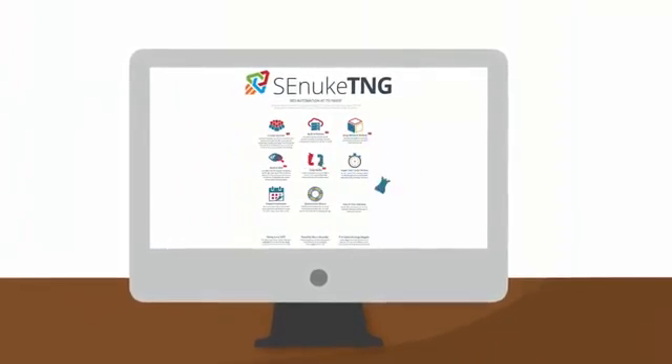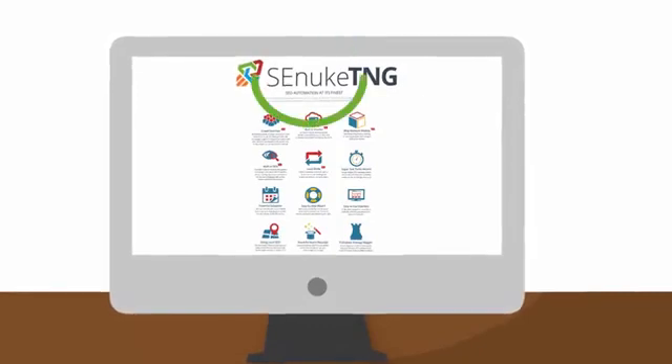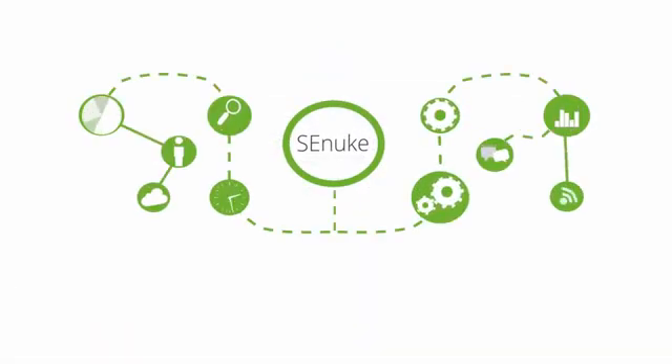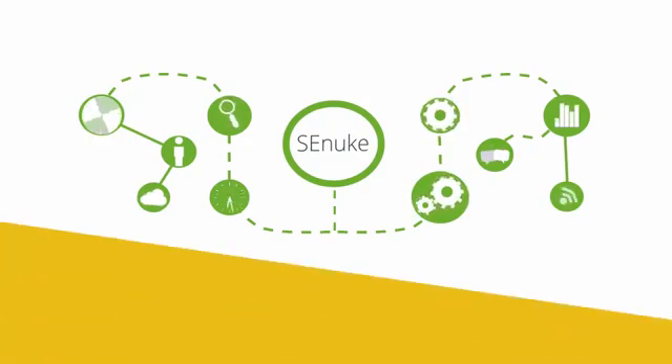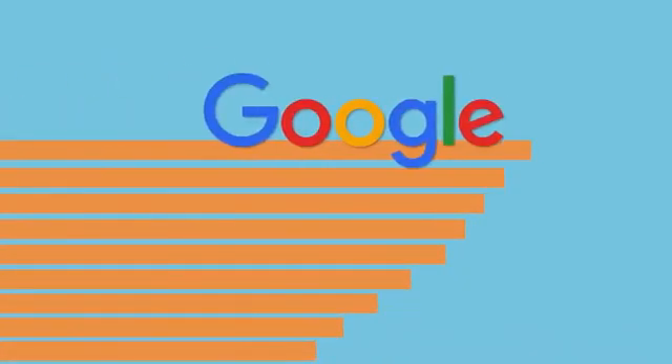Introducing SE Nuke TNG, the next generation of SEO automation. Since 2008, SE Nuke has been the industry leader in automated backlink creation. Now we've created even more powerful features that automate today's top ranking factors to give you faster and easier first-page Google rankings.